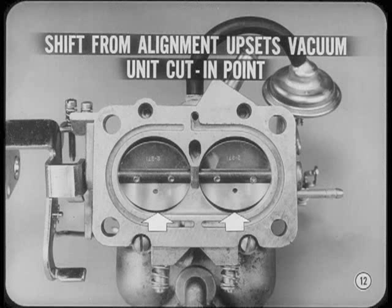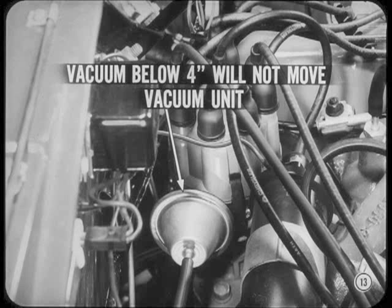In fact, only a slight shift from its proper bore alignment can reposition a throttle valve enough to upset the distributor vacuum unit's normal cut-in point. So don't overlook throttle valve alignment if the vacuum advance unit jumps the gun. Actually, the proper throttle position at idle can cause a slight vacuum at the distributor. If the vacuum stays below 4 inches, it'll not move the vacuum advance unit.